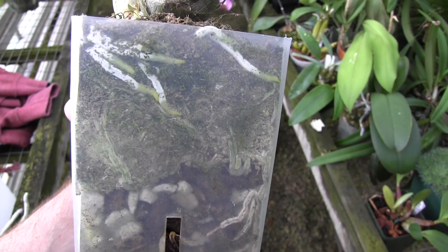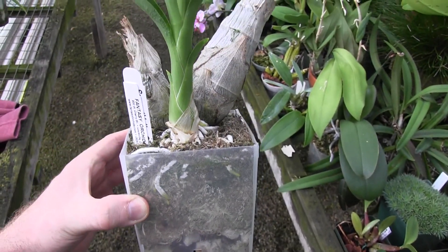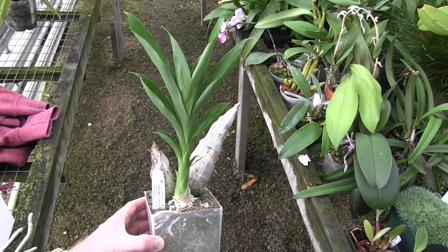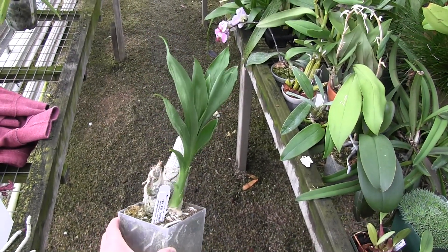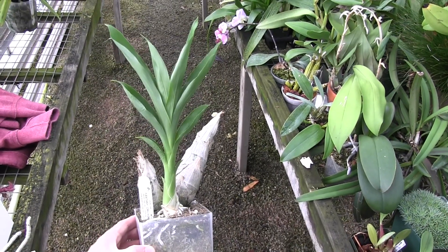We can see some roots pushing out of that Fred Clark Aura hybrid, and the growths are really big for this time of year, so maybe that's a good thing. Maybe I'll get blooms earlier, like in late summer, instead of in the fall like it did last year.